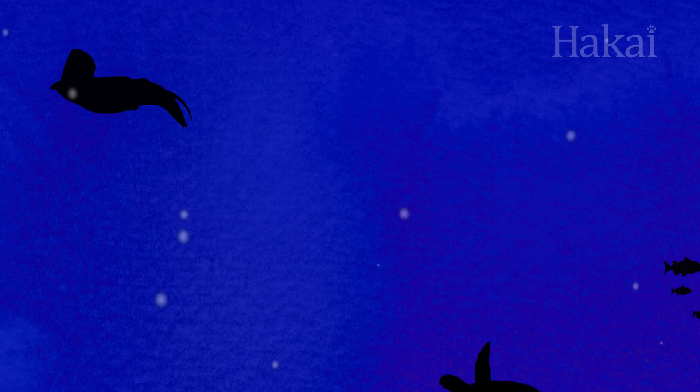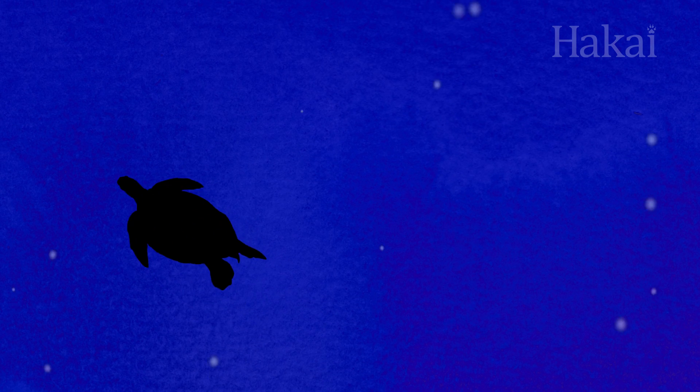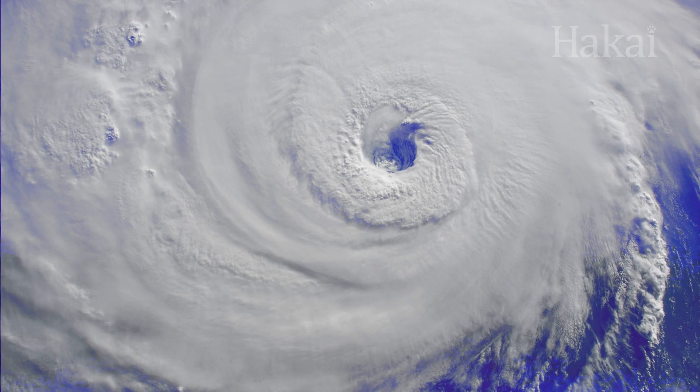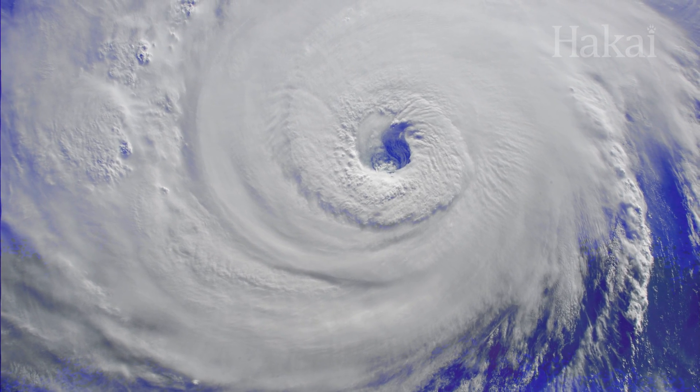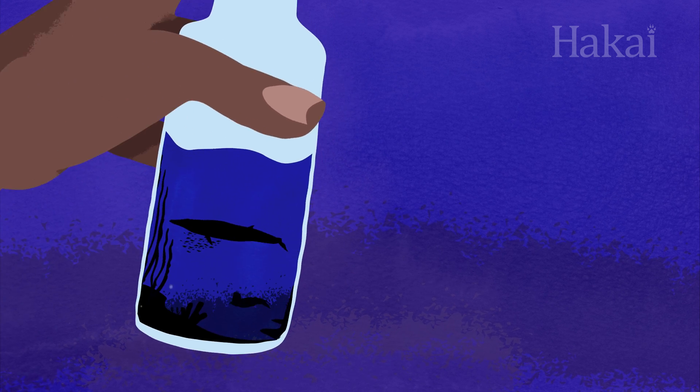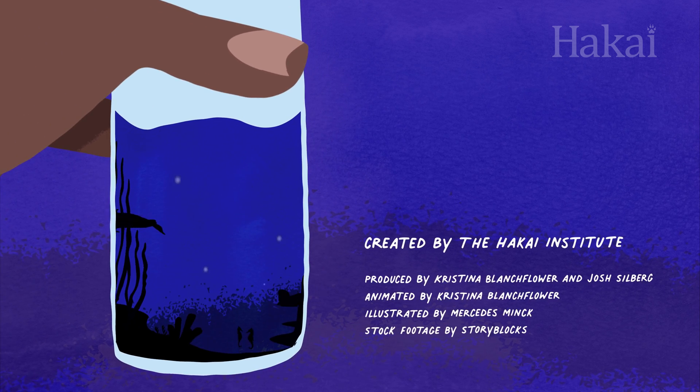Without the mixing, the warmer surface layers of the ocean are getting warmer, which creates conditions that worsen storms like hurricanes — something we've been seeing more frequently in recent years. So in the end, just like a vinaigrette, the ocean is at its best when the layers mix.